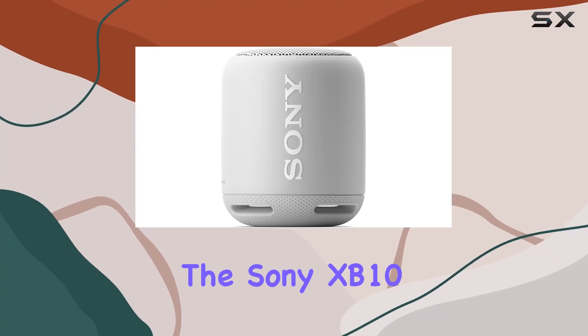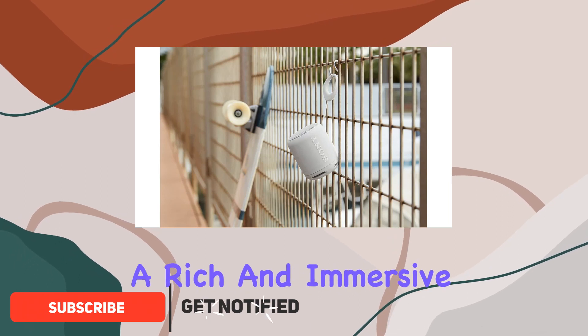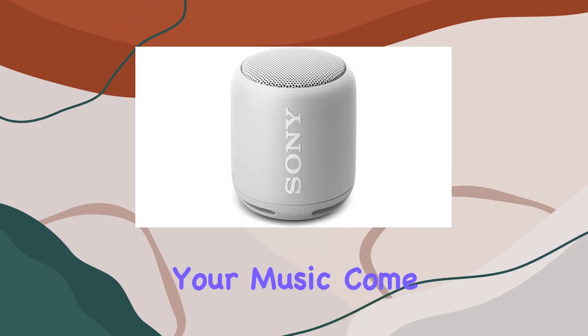Today, we're diving into the Sony XB10 portable wireless speaker, which comes alive providing a rich and immersive listening experience. Connectivity is a breeze with Bluetooth and NFC capabilities. Pairing your device is quick and easy, allowing you to stream your favorite tunes effortlessly.